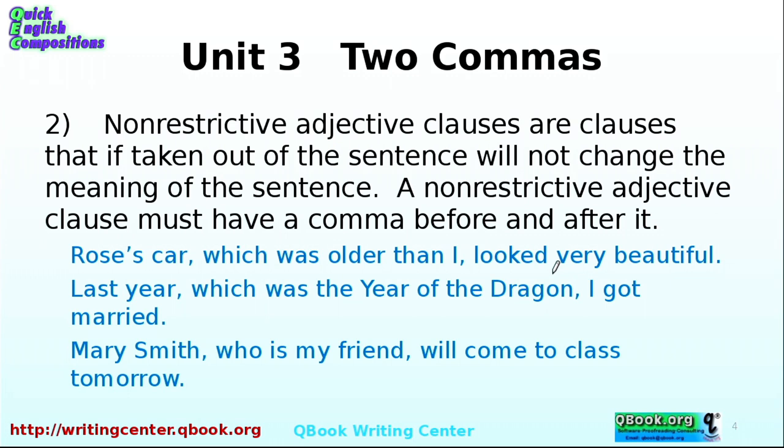A more complicated use is called the non-restrictive adjective clause. How does it work? There's a simple way to look at this: if the clause can be taken out of the sentence and it will not change the meaning of the sentence, then it's a non-restrictive adjective clause.